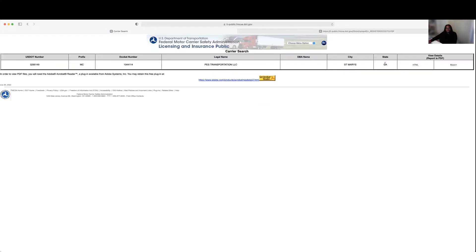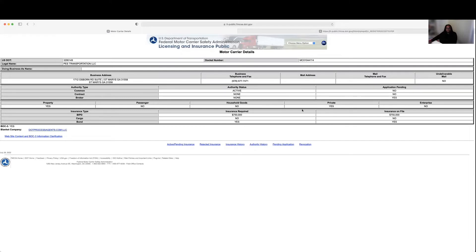The information will load up. We're going to scroll over to get a report and click the HTML button. All of their information will come up. This authority does have an active carrier authority, they have insurance on file worth $150,000, and they're also applying for a broker authority — which doesn't concern us right now, but it is public information. This would be a good carrier to call and sell your dispatch services to.